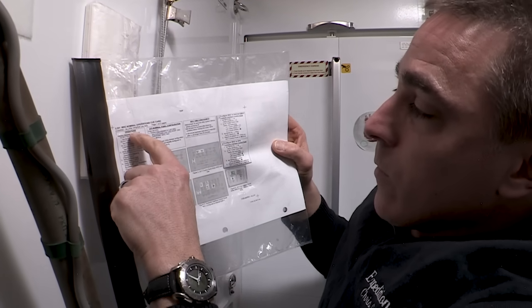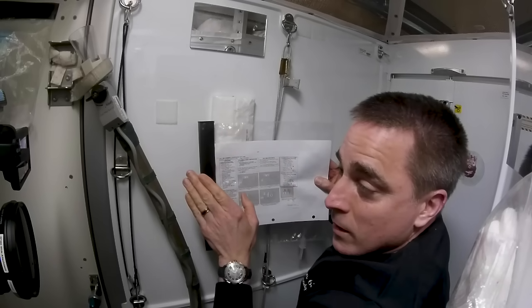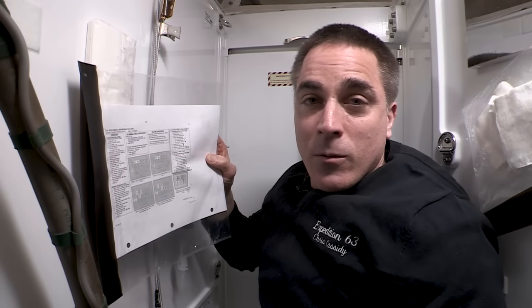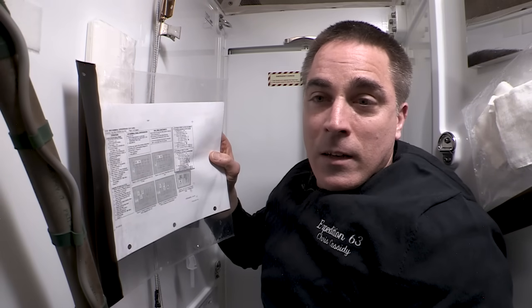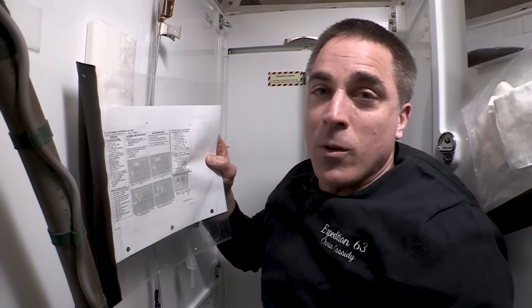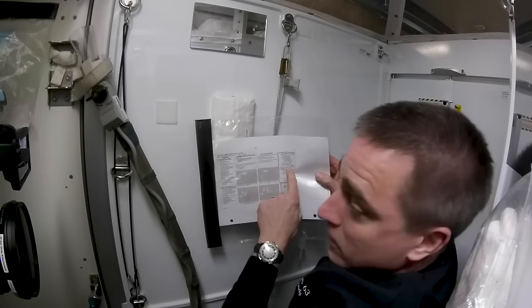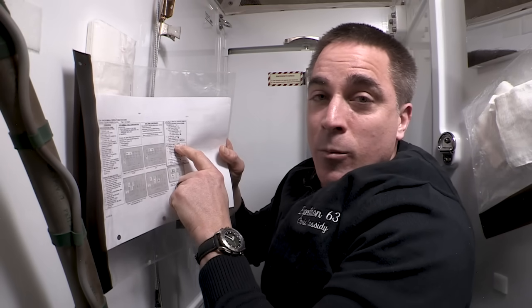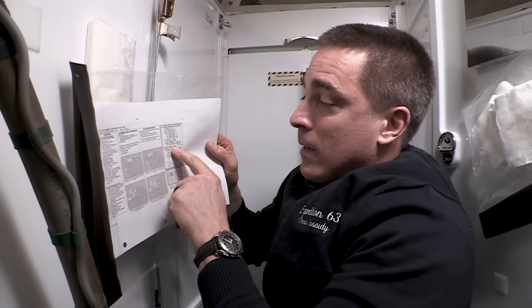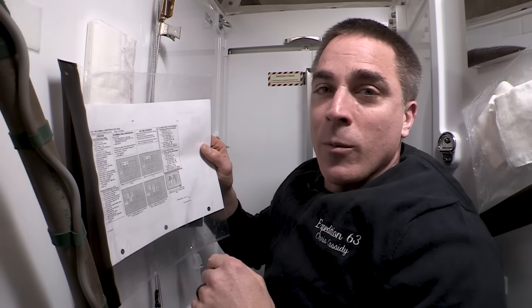The cue card has several blocks for operations. There are two different ways the pee can go: it can go into a bucket called a Yereve, where you're peeing until that bucket's filled up and then you swap it out; or you can configure the WHC to the UPA — the urine processor assembly — so the urine goes directly into the system. That's where we normally keep it, since it's most convenient and you're not constantly changing a tank.